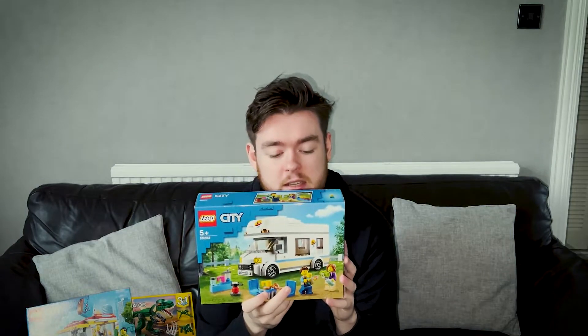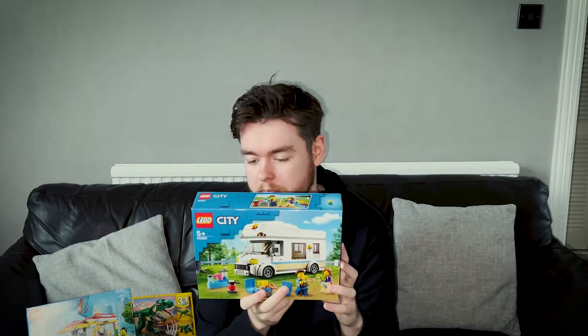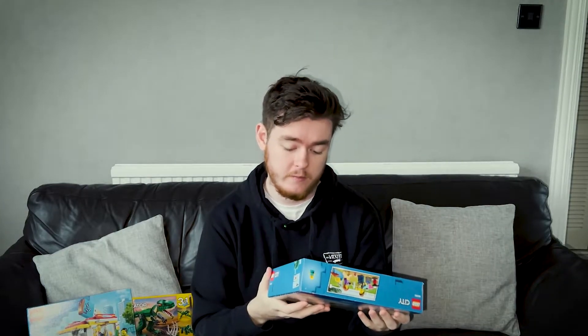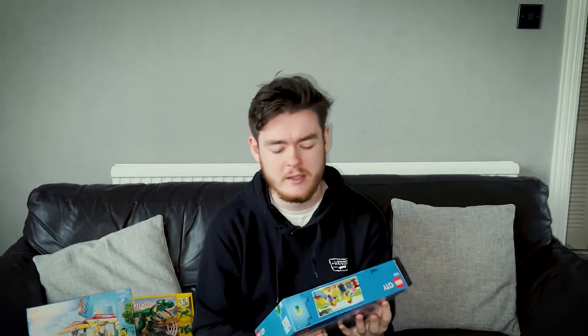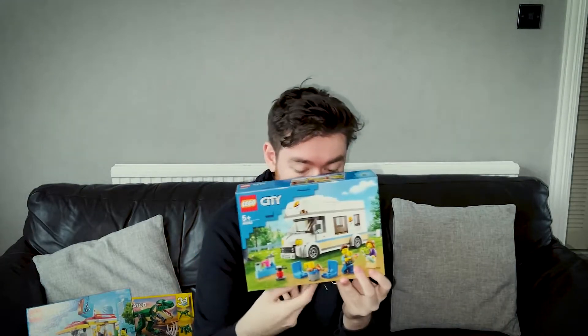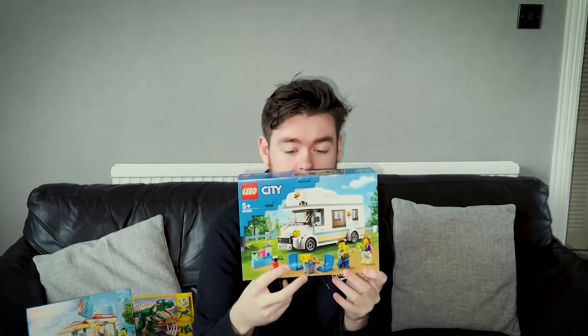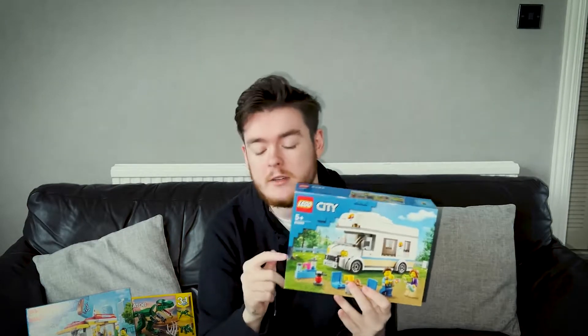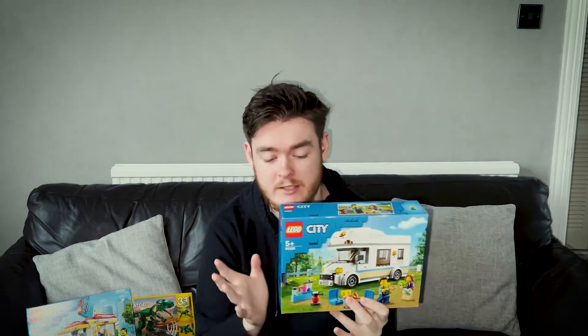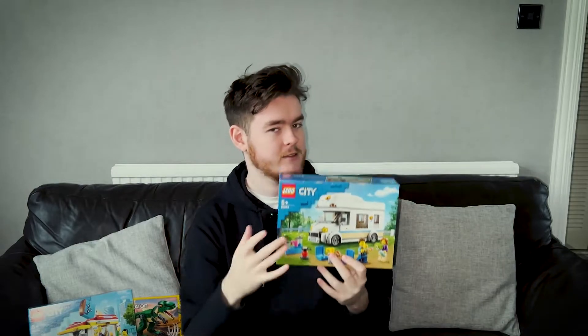I've got another one here which I'll show you next. It's the Lego City camper van — it's really nice. It has a full interior, which is lovely. You get technically three figures, but one of them is a baby figure. I just love these City vehicles. This one I'm in the market to get another one of to keep as is, because this one I've got some other plans for.